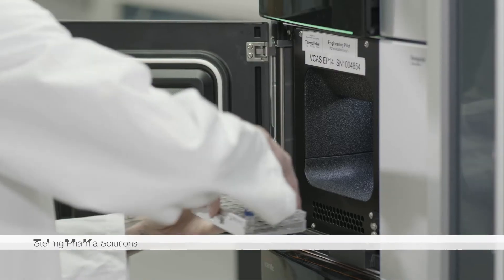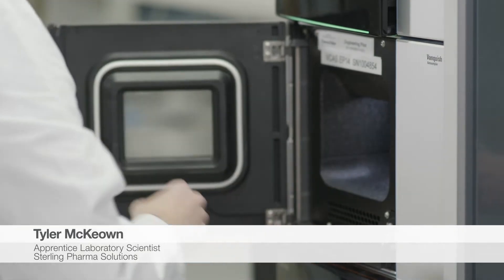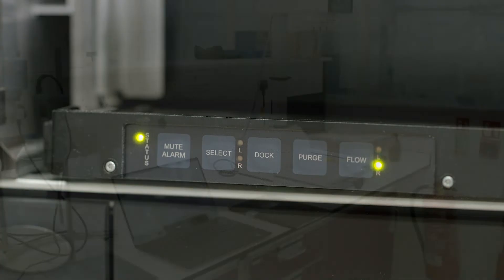A lot of different things stand out — personally, the manual operation buttons allow, if you are logged out of your Chromelion account, the Thermo Scientific Vanquish Core has buttons which can turn it off manually without using the software.